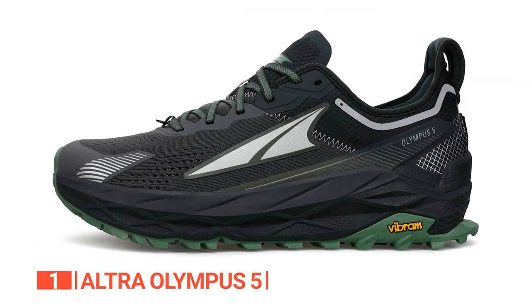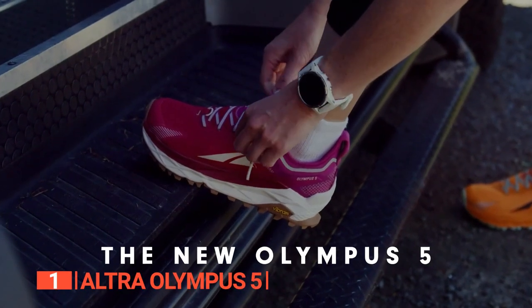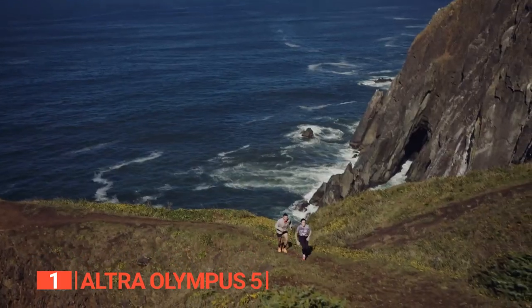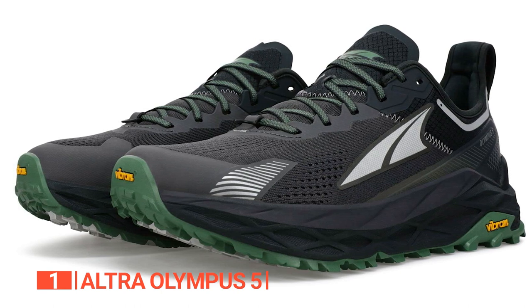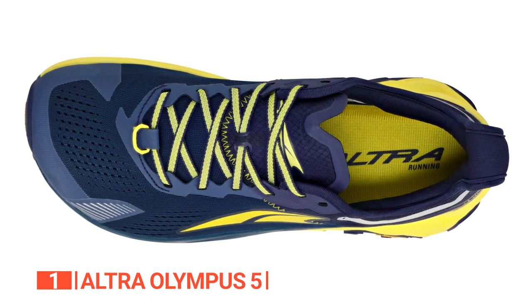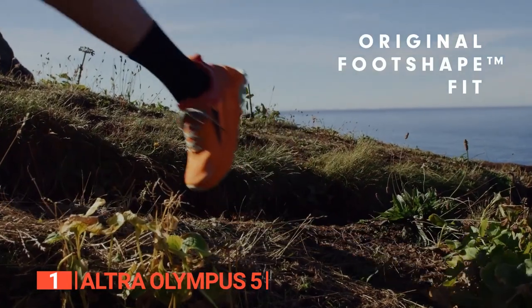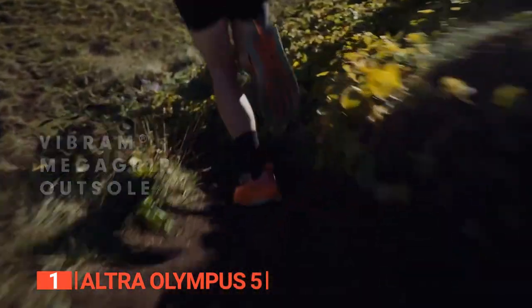Finally, the best trail running shoe for men is the Ultra Olympus 5. Experience a new level of cushioning, comfort, and trail domination with this trail running marvel. Get ready for a plush and luxurious ride that makes every step feel like you're floating on clouds. With the original foot-shape fit, your feet will have the space they need to sit naturally, allowing for comfortable, supported toe splay. The breathable engineered mesh upper ensures maximum airflow, keeping your feet cool, dry, and energized.